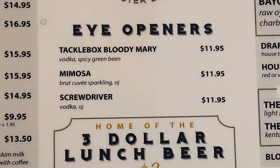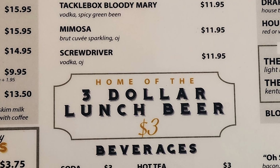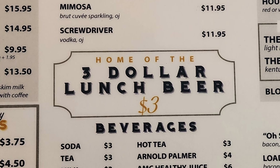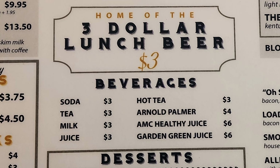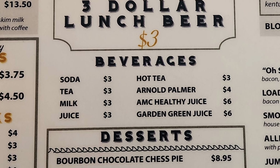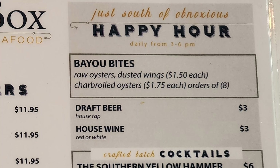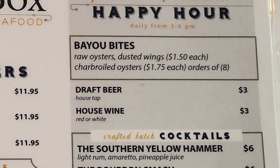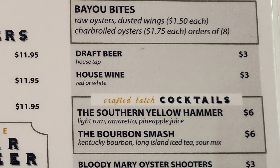Then we have our eye openers with Tacklebox Bloody Mary, Mimosa, Screwdriver, and it's home of the $3 lunch beer, along with a selection of other beverages. We have desserts with bourbon chocolate chest pie, skillet cobbler, and old-fashioned carrot cake. Then we have our 'just south of obnoxious' happy hour with Bayou Bites, raw oysters, dusted wings, and charbroiled oysters.